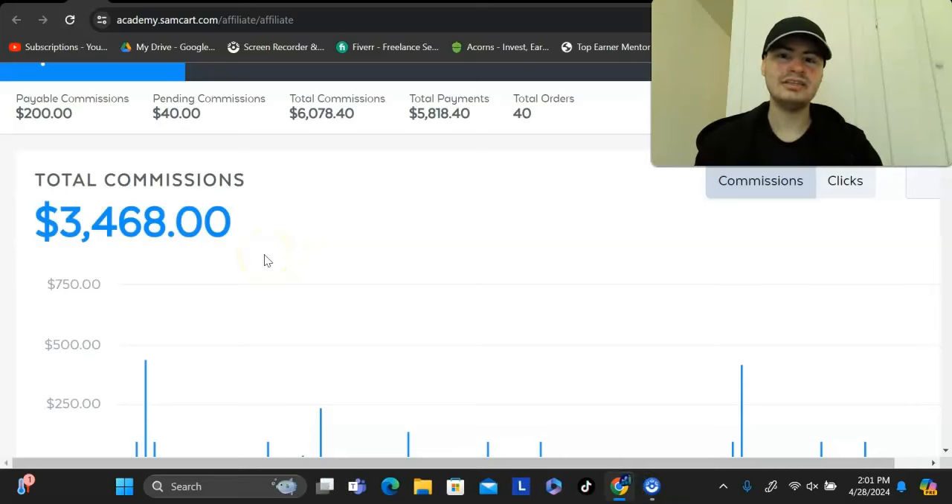This is by far the easiest affiliate marketing strategy for complete beginners in 2024. In this video, I'm going to reveal exactly how you can start earning commissions online, how you can start building up a monthly recurring income like I've been doing right here, and exactly how you can do this in as little as one hour a day, even from your phone as a complete beginner.